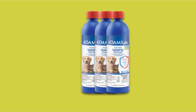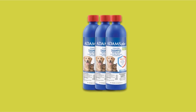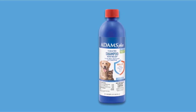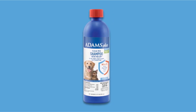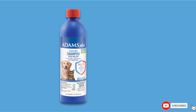Containing an insect growth regulator that kills and prevents flea development for up to 28 days, this shampoo is safe for use on both dogs and cats, making it great if you have a multi-pet household, and it's suitable for ages 12 weeks and up. As well as killing parasites, this deeply conditioning shampoo is also ideal for removing dandruff, dirt, and scales. Depending on the size of your pet, you'll only need to use 1 to 2 tablespoons per wash, so the bottle should last you a good while.